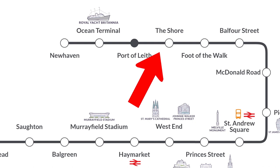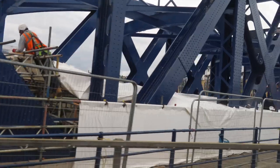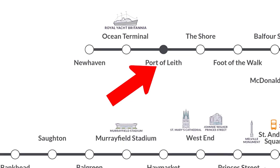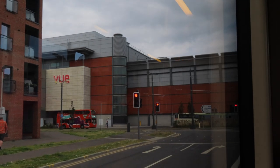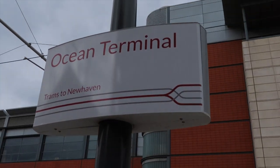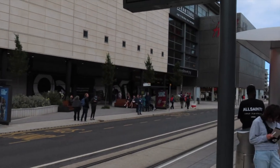This is the Port of Leith tram stop, which mostly serves a residential area just at the bottom end of Leith. And now our second to last stop — the Ocean Terminal tram stop. This gives you access to the Royal Yacht Britannia, which is located just behind that, and also the new Port of Leith distillery.